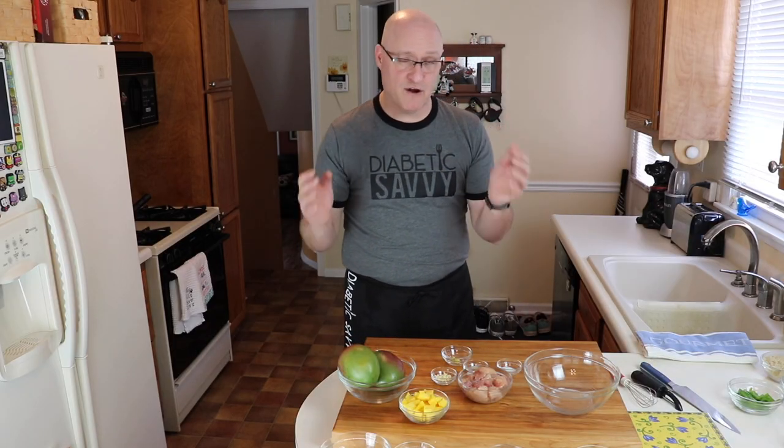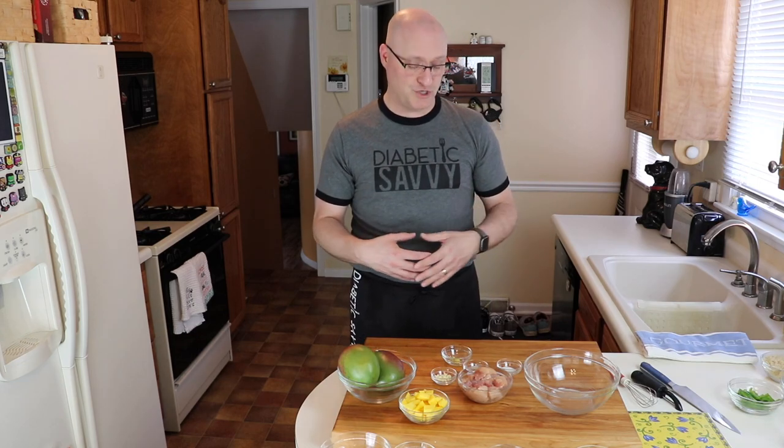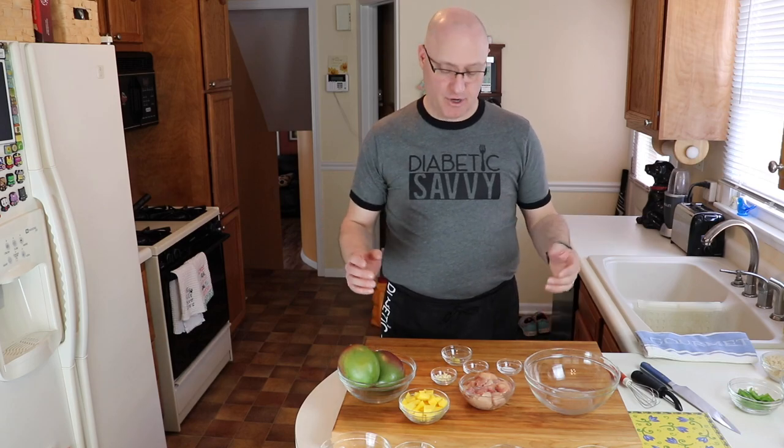This recipe is actually very simple and while there are more ingredients than we typically use in most of our recipes on the channel, it really comes down to three separate major steps. Number one is making the marinade for the chicken. Number two is making the sauce. And then lastly is preparing the chicken for stir-frying. So let's talk about the ingredients for the chicken marinade.